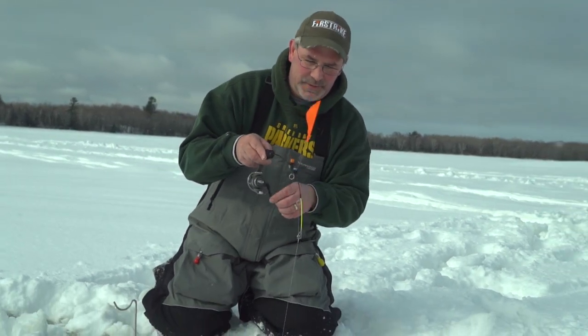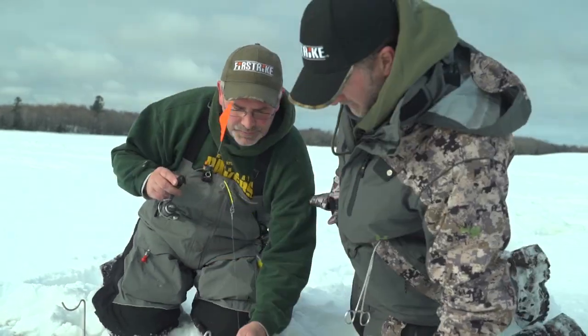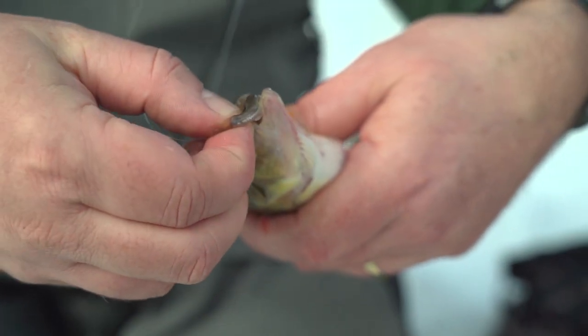Here we go — get him, Darren, get him! We're on him. Perch! Look at that, way to go. Just as we're getting set up here, we don't even have all the lines in yet, and he gobbled down that little crappie.